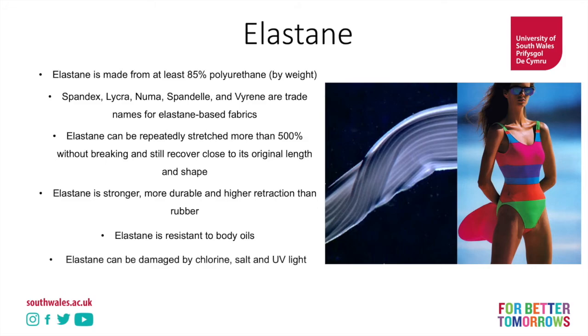Unfortunately, elastin can be easily damaged by chlorine, salt, and ultraviolet light. This is ironic given that we have an image here of someone in the 1980s wearing an elastin-based swimsuit — and you'll find that swimsuits even today, and many items of clothing designed to be worn in water and sunshine, contain elastin. That's why you'll see swimsuits gradually losing their stretch over time, as the elastin fibre breaks down and stops being stretchy.